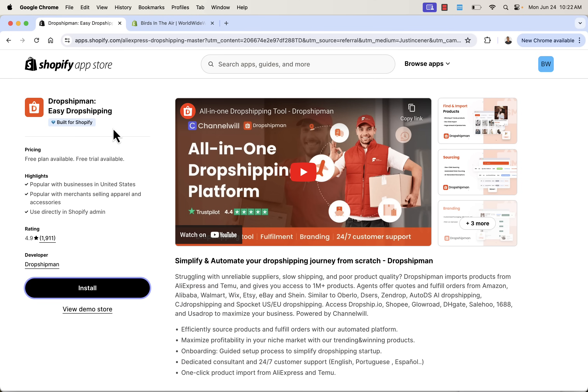That was Dropshipman. Highly recommended — you saw it in action. It's got everything you could ever need for Shopify dropshipping. I hope this helps you make some money. If you have any questions, please let me know. I'll talk to you real soon.